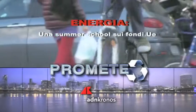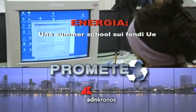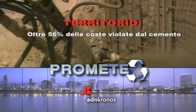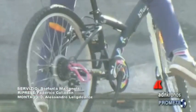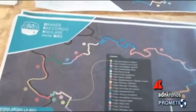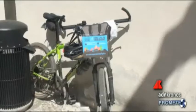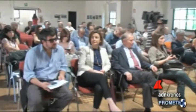Verso il GRAB: il Grande Raccordo Anulare per le bici di Roma. Un progetto partecipato, frutto di un lavoro collettivo nato dal basso, che ha coinvolto cittadini e associazioni e che incassa già il sostegno del ministro delle infrastrutture e dei trasporti, Graziano Del Rio, e del sindaco Ignazio Marino.